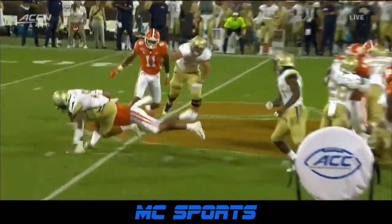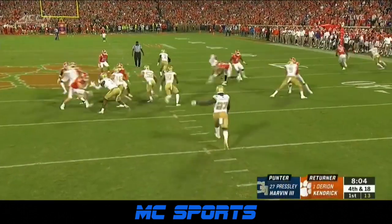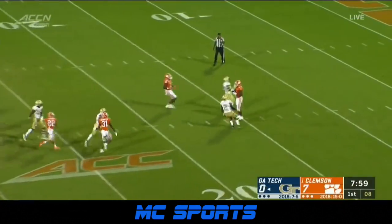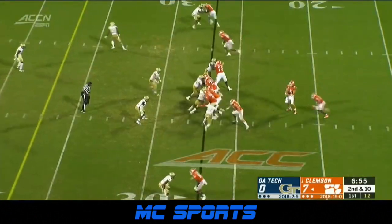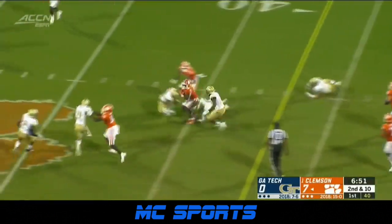Xavier Thomas — another one of those guys that is freakish. Harvin, an outstanding punter. And he will take it at the 15. Second and 10 for Lawrence. Etienne — that's a hole to the 40.